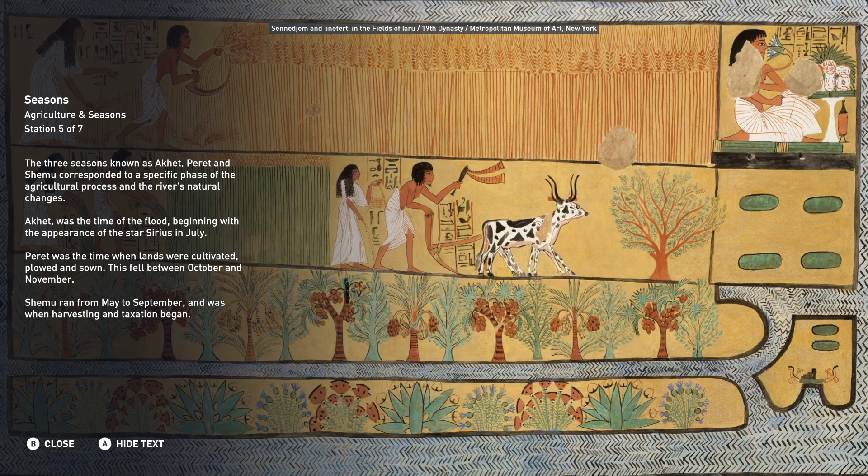Heret was the time when lands were cultivated, ploughed and sown. This fell between October and November. Shemu ran from May to September and was when harvesting and taxation began.